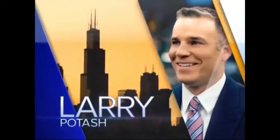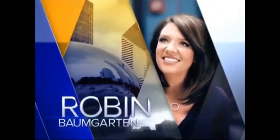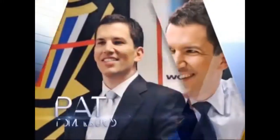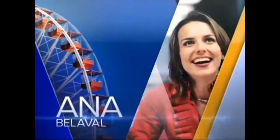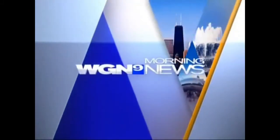You're watching Chicago's very own WGN News with Larry Potash, Robin Baumgarten, Paul Conrad with weather, Aaron McElroy with traffic, Pat Tomasulo with sports, Dean Richards with entertainment, and Ana Belaval with Around Town. This is WGN Morning News at 7.